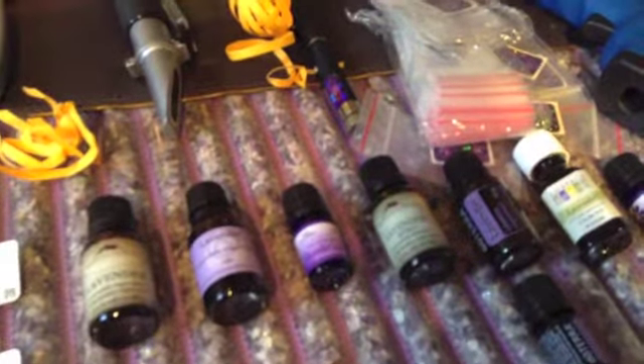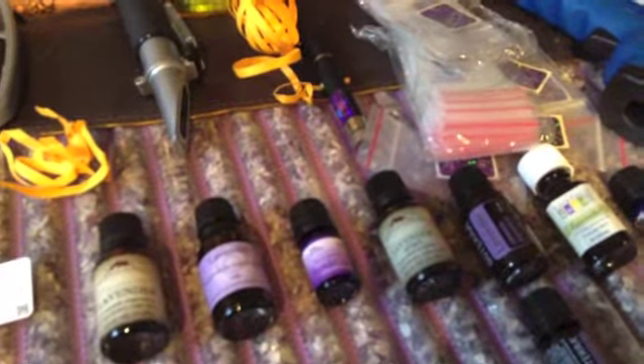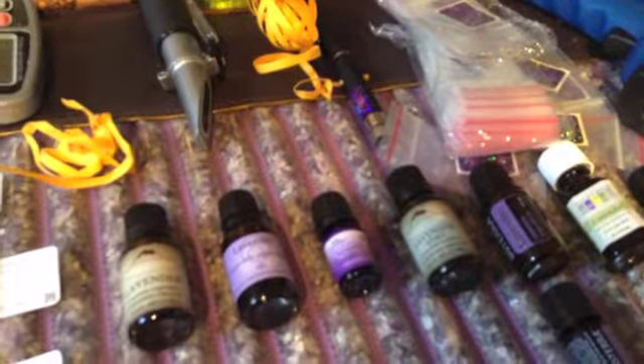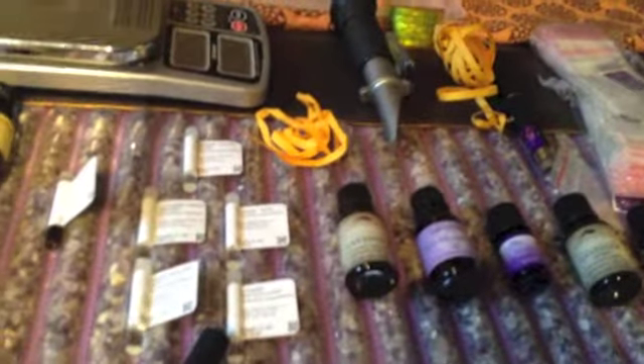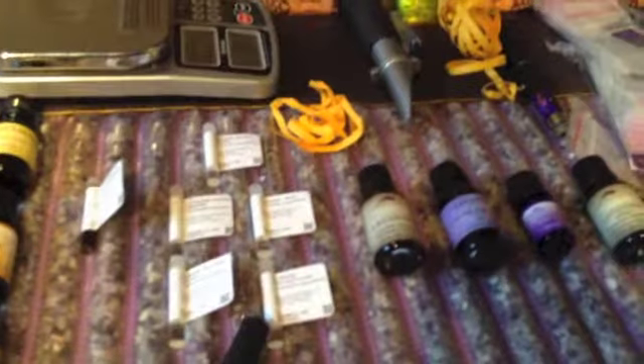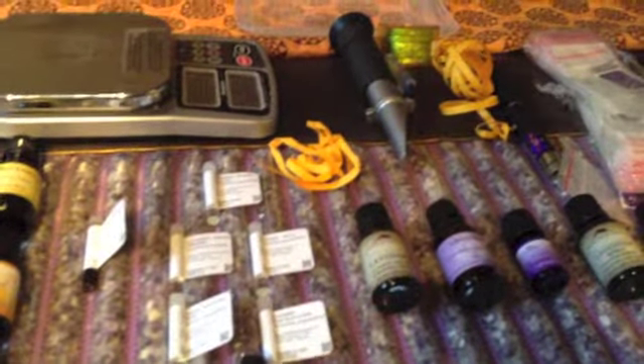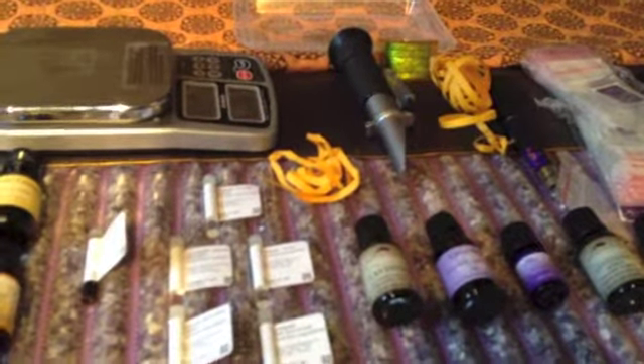A good company will list every ingredient — for the sake of allergies and integrity. I'm doing tests, so I'm going to find out which ones are putting carrier oils without saying so. If they're not going to disclose it, I'm going to find out. I'm not putting up with this. You'll see what I'm going to do.